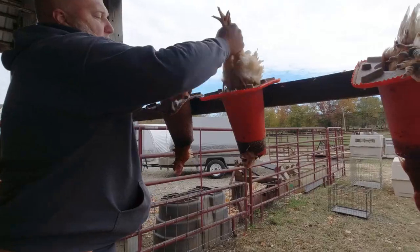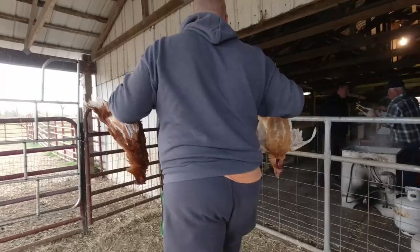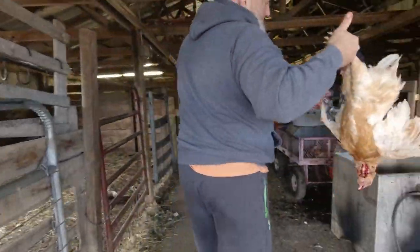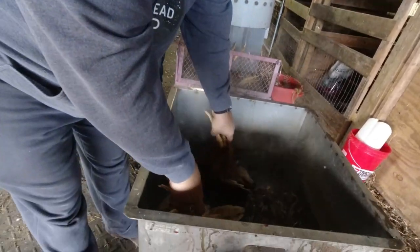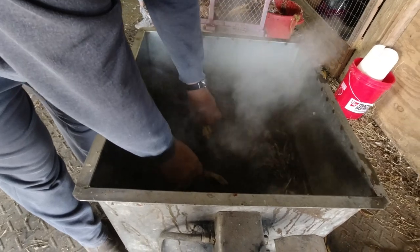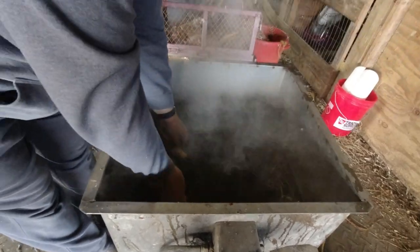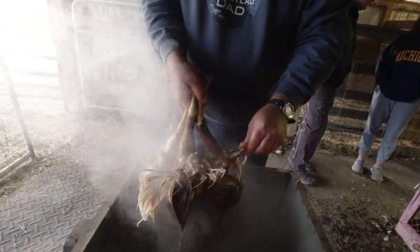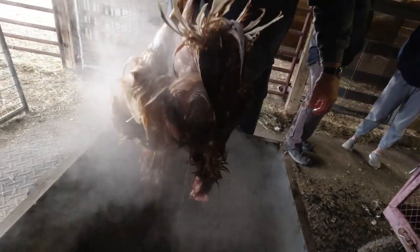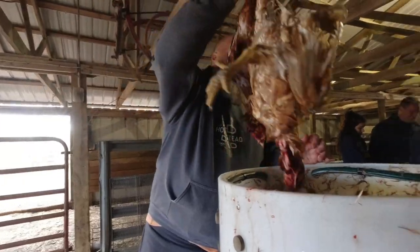After they're dead and they're bled out, you grab them out of the cones and walk them over to the scalder. The scalder is about 160 degrees. You put the chickens in here — try not to get your hands in there. You hold them by the feet, push them down, and keep them in here for about 45 to 60 seconds. You test them after about 45 seconds to see if the feathers have loosened. You pull them out and test the wing feathers — see, they're coming off easy enough. Then you let them drip dry.